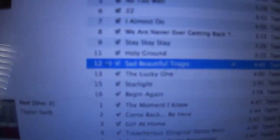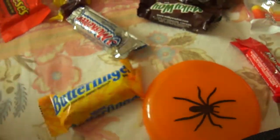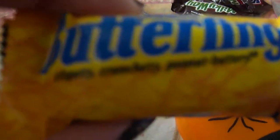If you're wondering what I'm listening to, I'm listening to the Red CD — this is Sad, Beautiful, Tragic, and I love that song. I have one Butterfinger from my trip. My siblings probably got a lot more because they went out for two and a half hours and I went out for an hour and a half. I love Butterfinger — it's like salty and sweet.